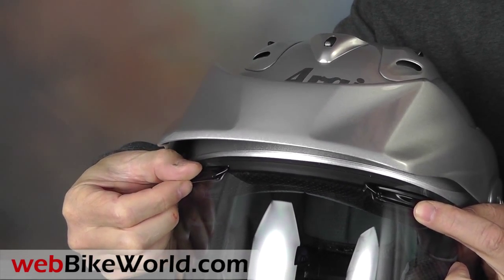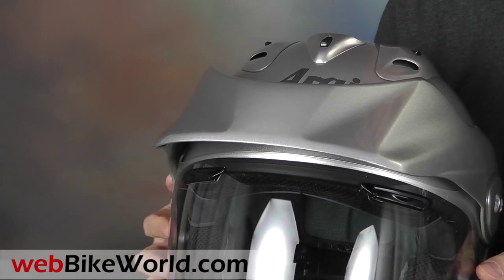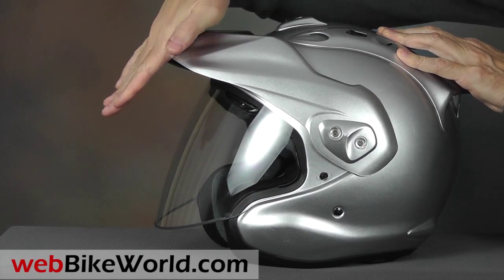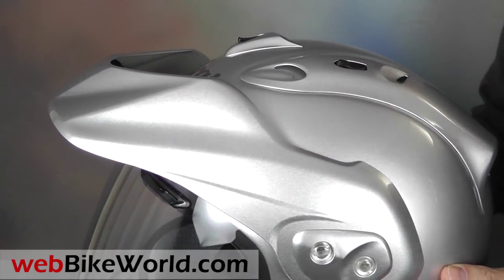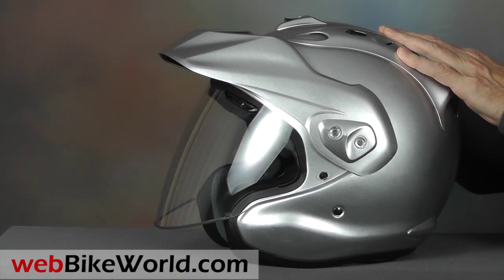The standard Arai brow vents are also here, built into the top of the face shield, although they don't seem to add much to the ventilation on this helmet. The peak is adjustable, but it's not clear what function it really serves — it only helps to block the sun when it's overhead. In fact, the large face shield means a lot of glare intrudes when the sun is in the 10 or 2 o'clock positions as you're riding.